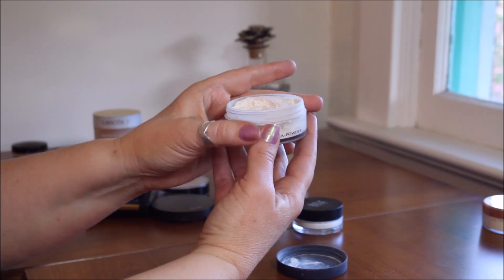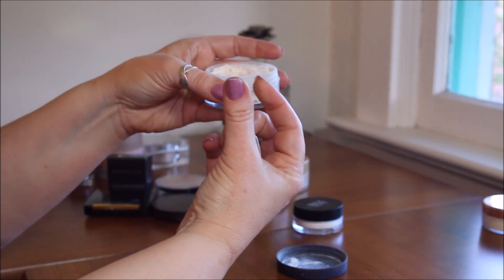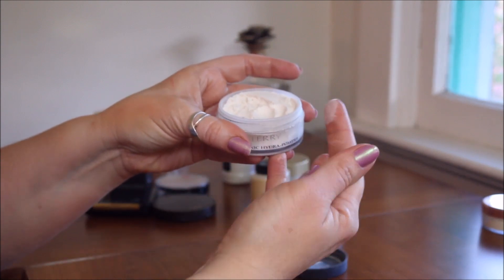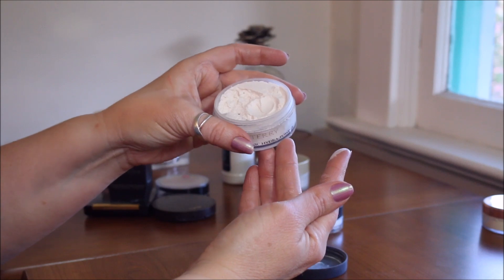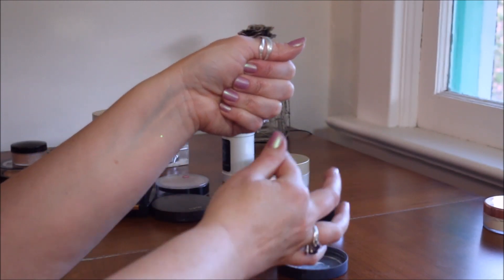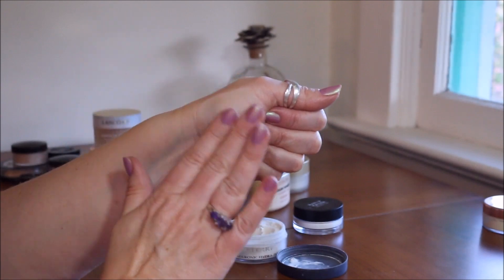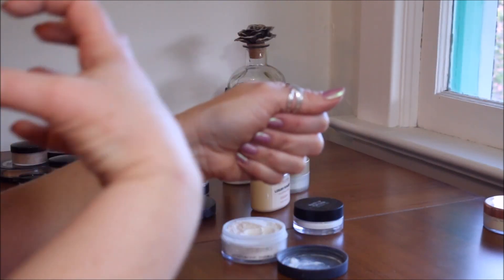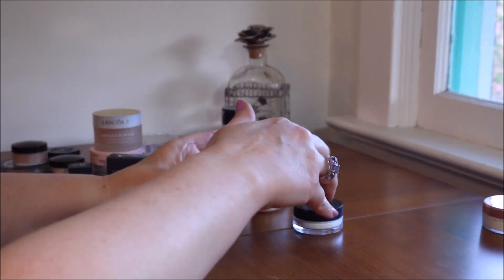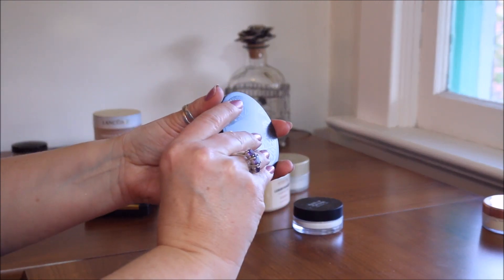This is the By Terry Hyaluronic Hydra Powder — I got this because of Emily Noel. If you're an aging woman with very dry skin, you should try this. It has hyaluronic acid encapsulated in it. It goes on slightly dry at first, but as the day goes on it makes your skin look more hydrated and smooth. I've had it a long time and barely made a dent. It's more expensive but I'm not getting rid of it.